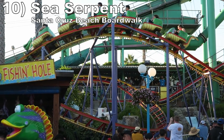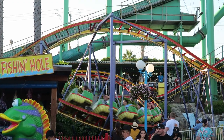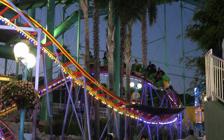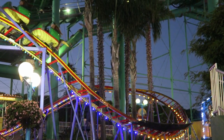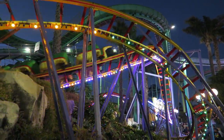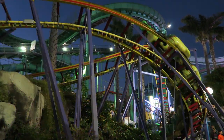Number 10: Sea Serpent at Santa Cruz Beach Boardwalk. This E&F kiddie coaster has a custom layout. It's built on a nicely landscaped hillside and the station is at the midpoint. You get some nice laterals on a curving first drop, and then the helix features two more swooping drops that build up some more speed and lats.